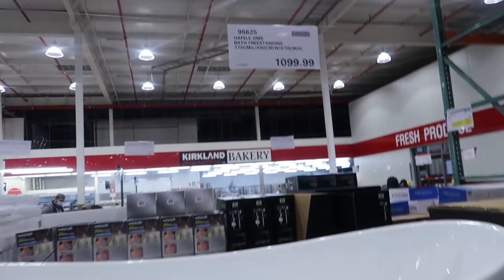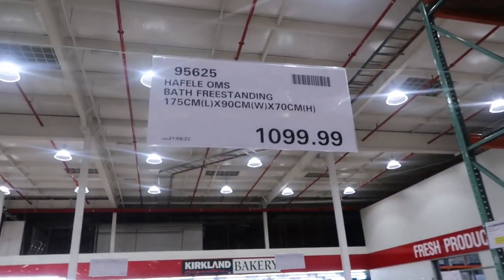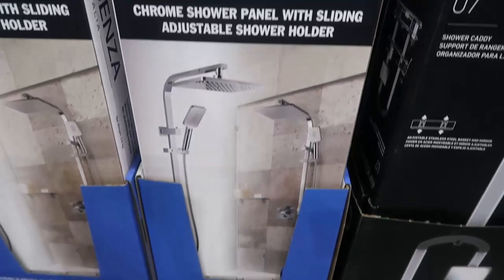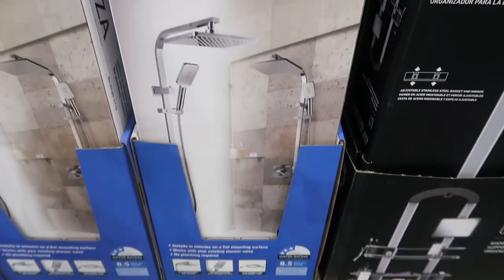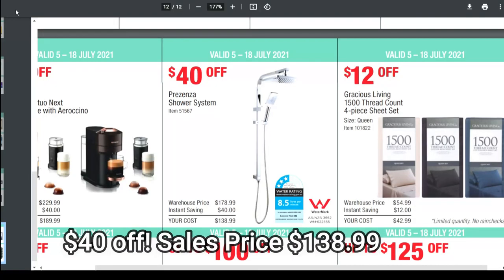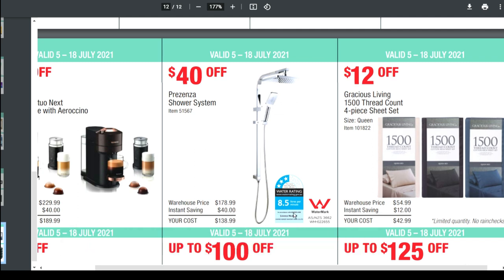Then there was a bath to look at, $1,099.99. This shower panel is on sale — saving of $40. So if you're needing a shower system, that might be a great bargain for you.